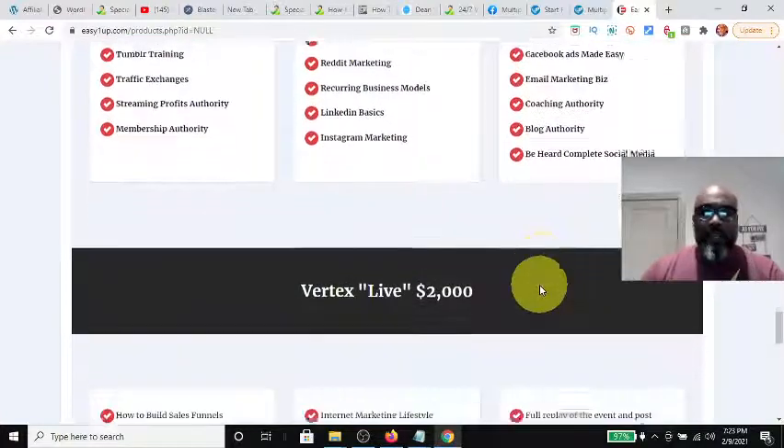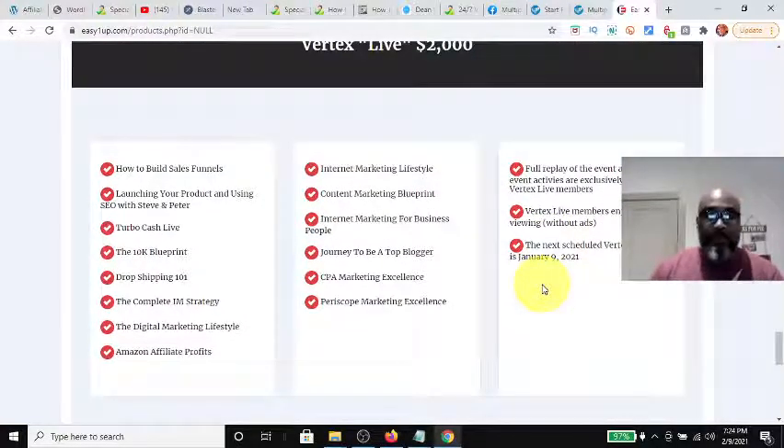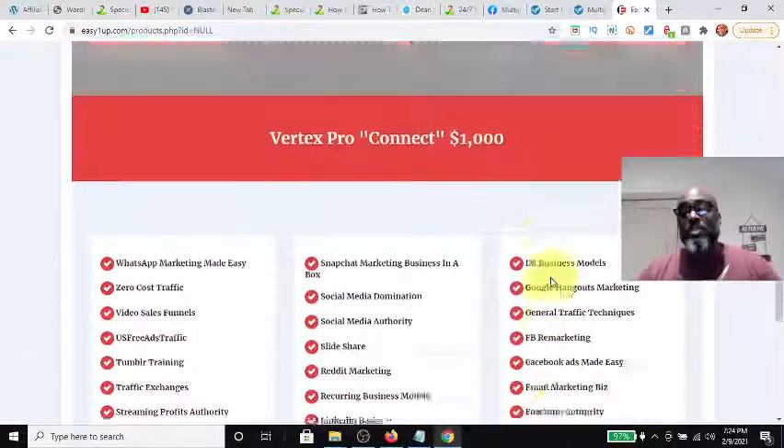Vertex Live is the top level at $2,000. You come in at the $2,000 level and get all product levels below it, qualifying for commissions on all those levels as well. It includes education on how to build sales funnels successfully, a 10K Blueprint — a $10,000 a month plan — a journey to become a top blogger, CPA marketing, Amazon affiliate, digital marketing lifestyle, and access to live events. Those are the products from $25 to $2,000.